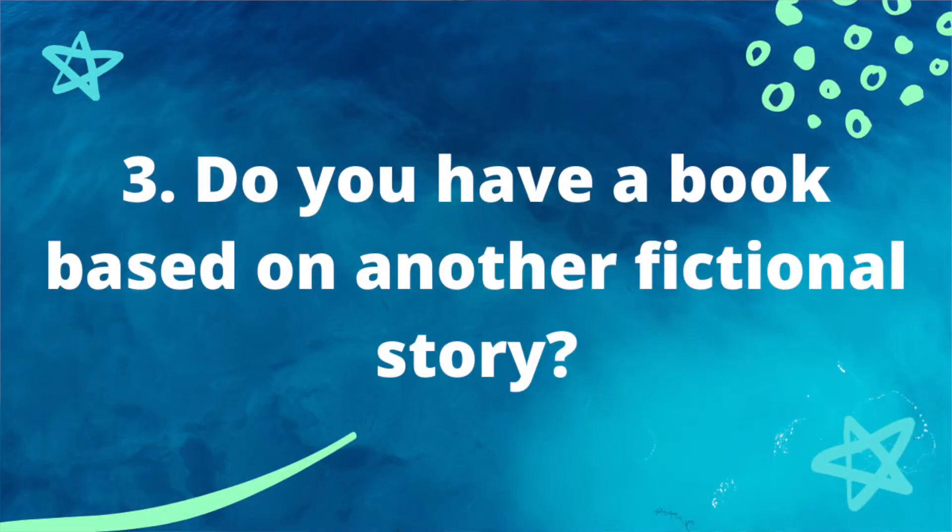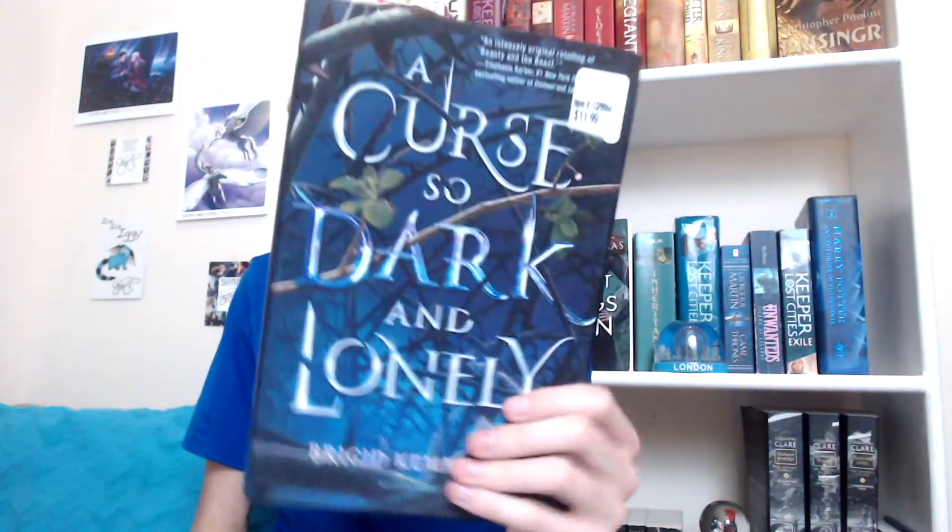Next prompt: do you have a book based on another fictional story? Yes — let's go with 'A Curse So Dark and Lonely' because I don't know where my 'A Court of Thorns and Roses' is. This is actually a Beauty and the Beast retelling, not Cinderella — I almost said the wrong thing. I'm actually about to re-read this with one of my commenters, Lily the Book Nerd, and I'm so excited for that.